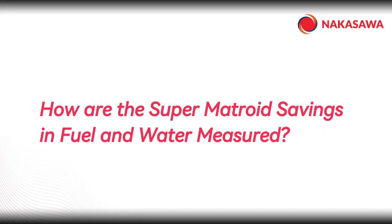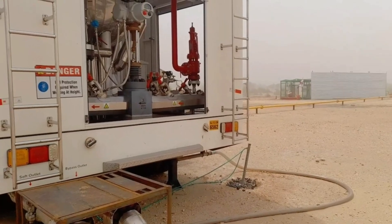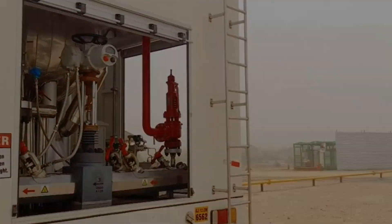How are the Super Martroid savings in fuel and water measured? Our innovative technology can inject 15% more heat than conventional methods, allowing us to achieve stimulation in fewer days and with fewer injected tons.